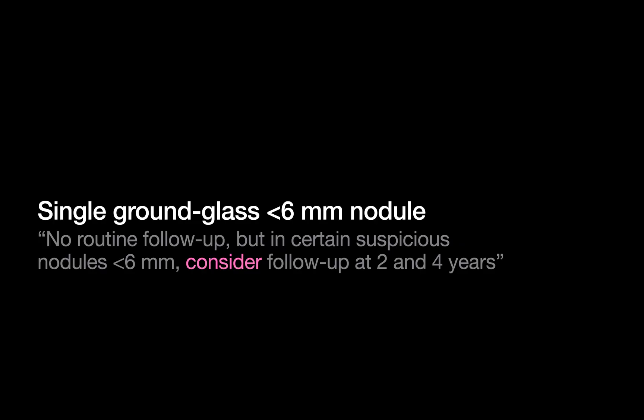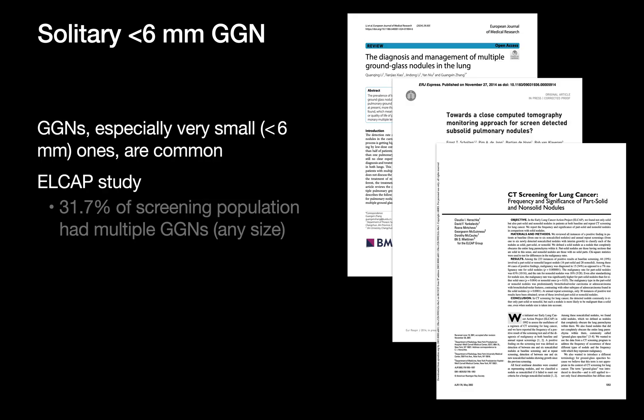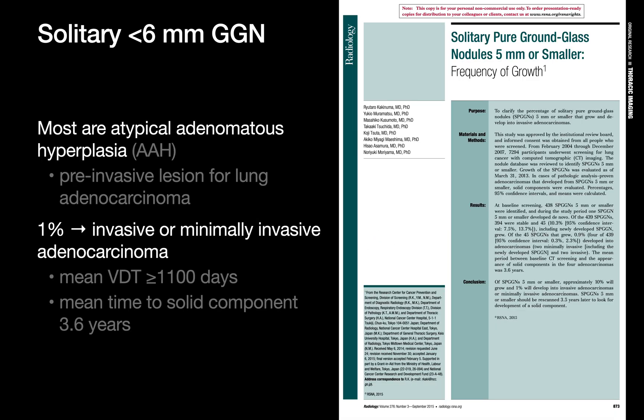Next up: single ground-glass nodules under 6mm. Tiny ground-glass nodules are very common and many represent changes along the atypical adenomatous hyperplasia or early adenocarcinoma spectrum. They usually grow very slowly over many years. Because of that, doing follow-up scans of every single one would mean a lot of extra imaging and anxiety for patients while only a very small number would ever turn out to be clinically significant — which is why the default is no routine follow-up imaging.